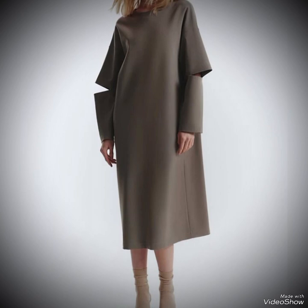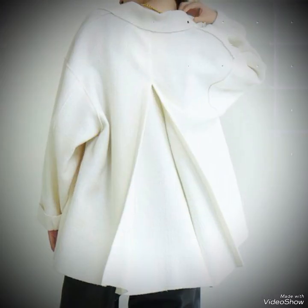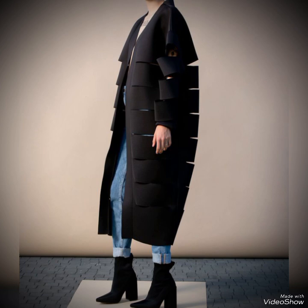Creating a dynamic and forward-thinking look — whether you are attending a fashion-forward event or simply want to make a statement with your everyday style — incorporating futuristic black clothing into your wardrobe allows you to embrace innovation and creativity in your fashion choices.